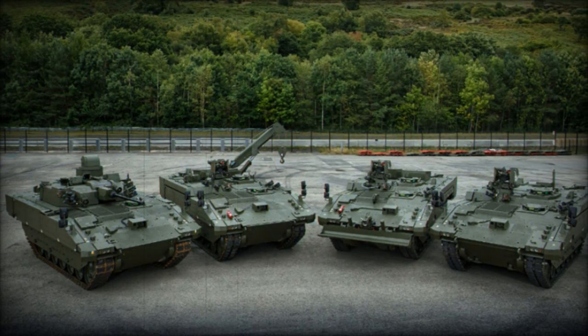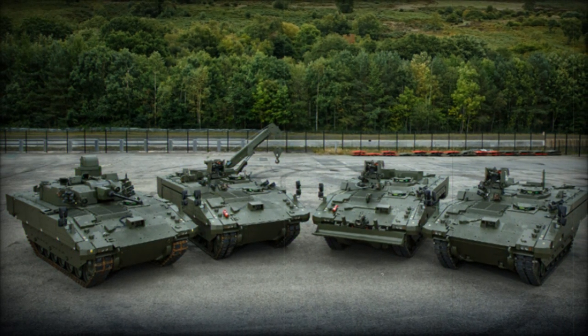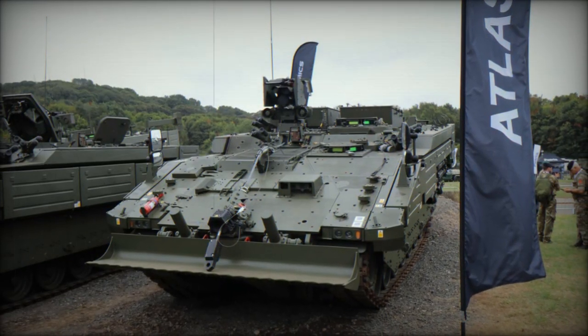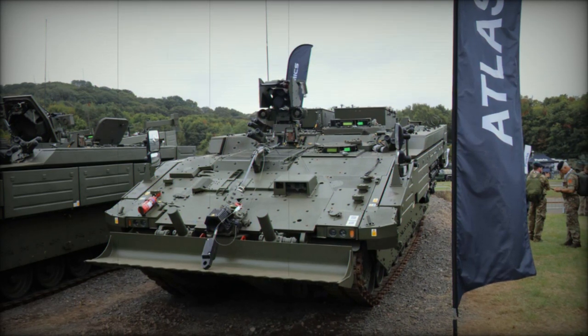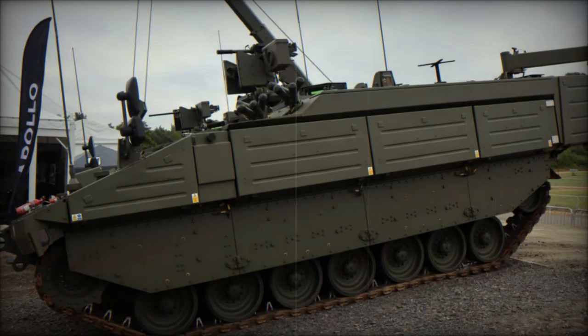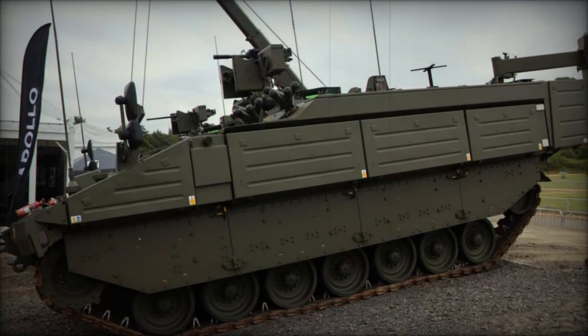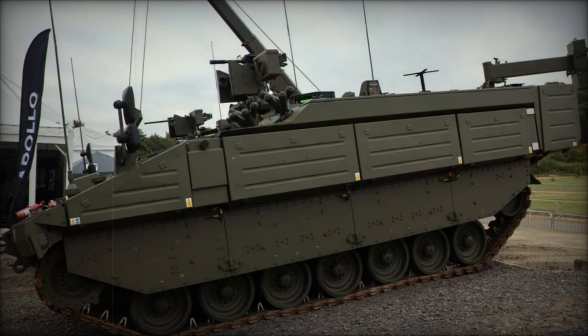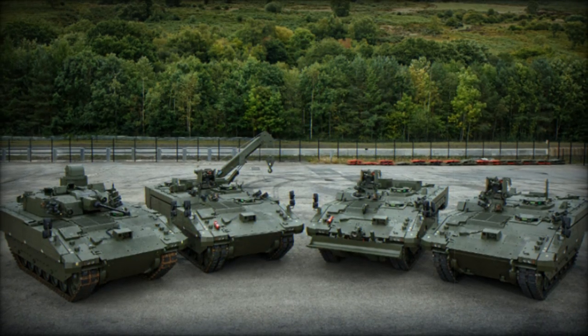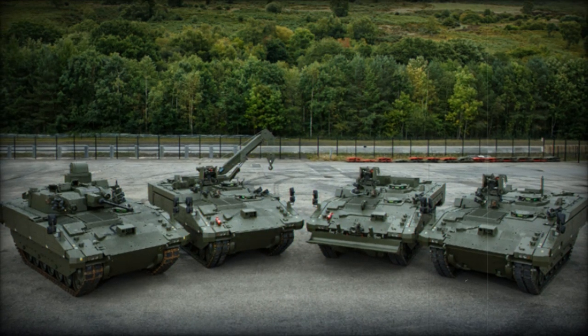A remote weapon system, armed with either a 40mm automatic grenade launcher or a 12.7mm machine gun, provides additional firepower for defense. The vehicle's Under Armour demolition detonation capability further ensures that engineers can execute demolition tasks securely from within the vehicle. The jettisonable dozer blade enhances the Argus's effectiveness, allowing it to clear paths and remove obstacles in challenging operational environments.